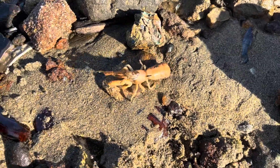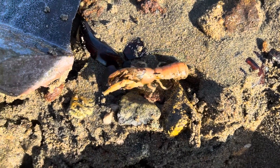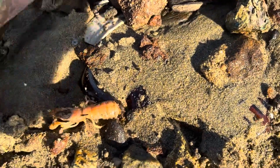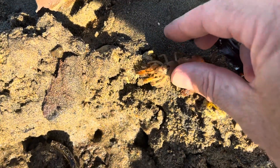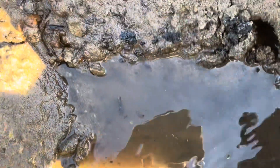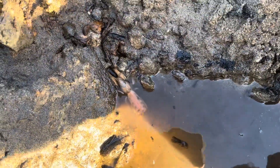Doing a little digging. Found a ghost shrimp. These are amazing - like I've said before, these are just amazing fishing bait. But that's a big one - that's a guaranteed catch almost. I'm going to put him back in his home.